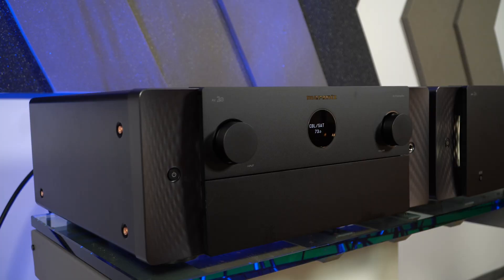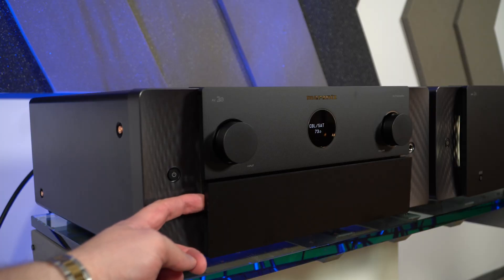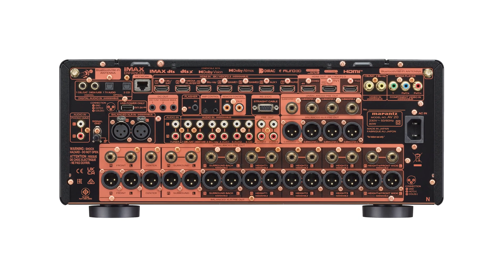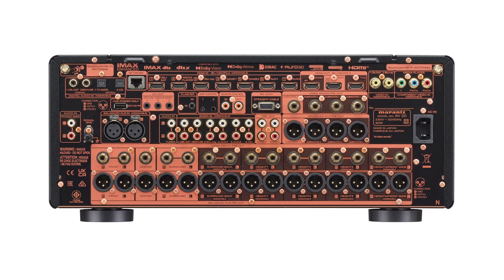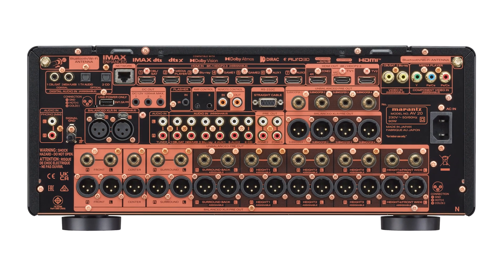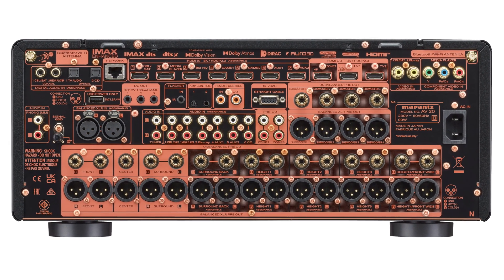Let's begin with the Marantz AV20. It's an audio-video processor that serves as the central component of a home theater system. Its main task is to process audio and video signals and distribute them to amplifiers and speakers. The device supports multiple channels, which allows you to create an extensive speaker system, including surround configurations such as Dolby Atmos, DTS-X and Auro 3D.